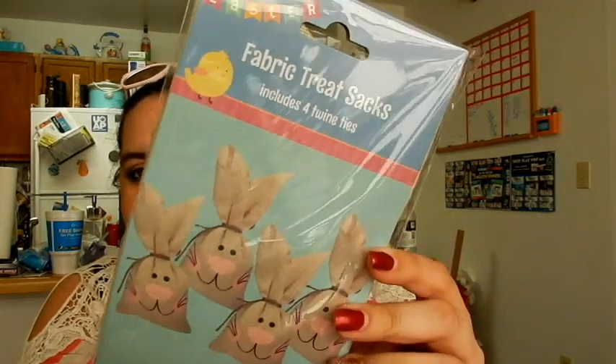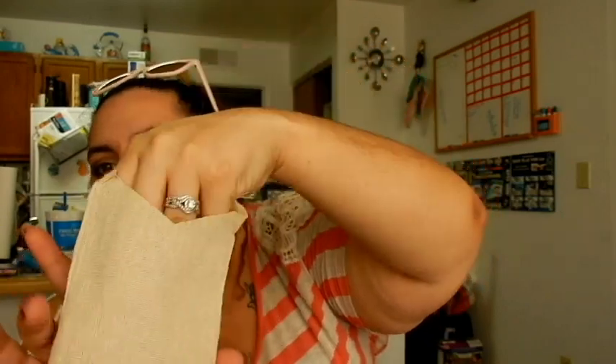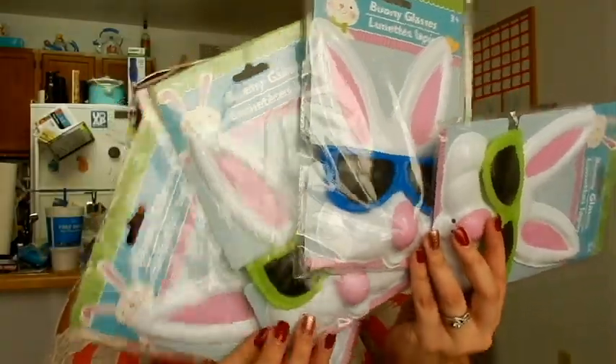Then they had these fabric bunny treat bags. I not only thought they were super adorable, but my family does recycle a lot when it comes to gift bags. These are way more durable than the plastic gift bags, so you could put some candy in there and tie it closed — it comes with twine — and these can be reused year after year. I also got four of these adorable bunny sunglasses. I thought they'd be super cute for the kids to play with on Easter, and they're a dollar — why not?